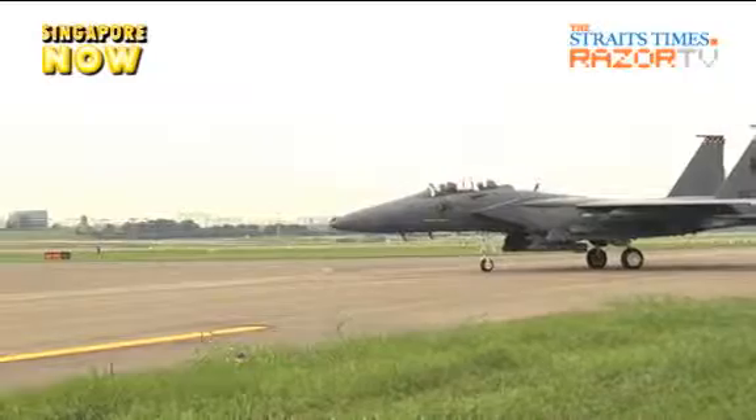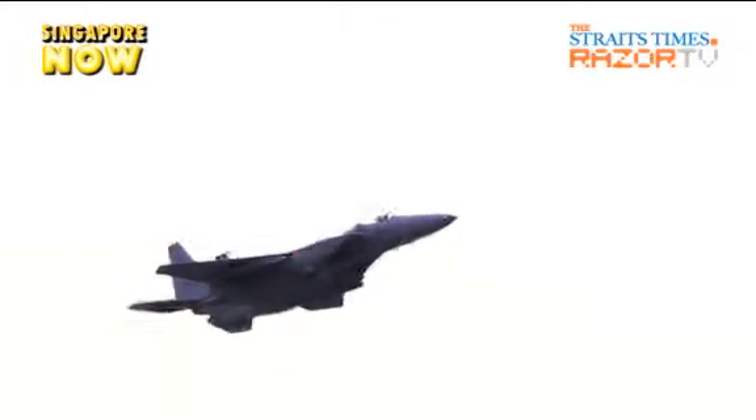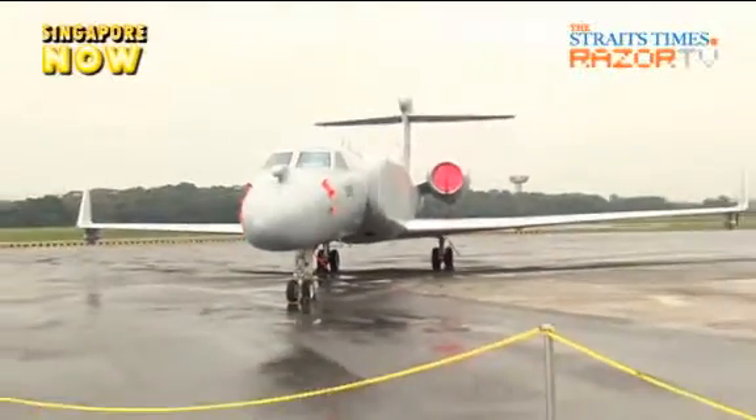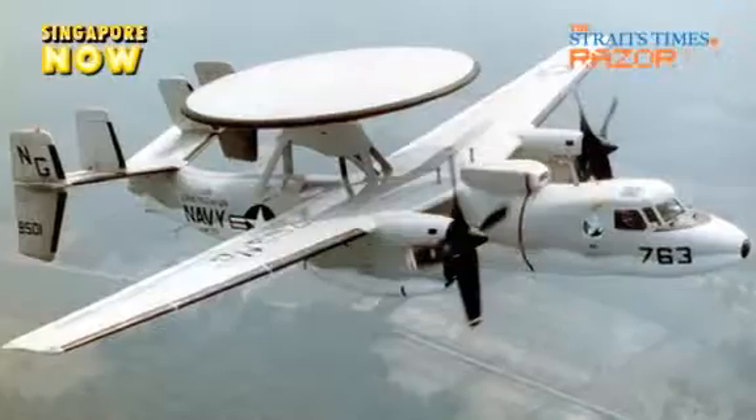Both of these maneuvers will end with the aircraft going into a vertical climb over the Padang. But the F-15SG is not the only aircraft making its debut at this year's NDP — the G-550 airborne early warning aircraft will be replacing the venerable E-2C Hawkeye.